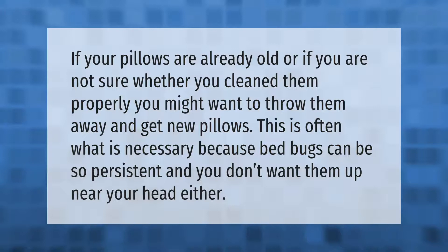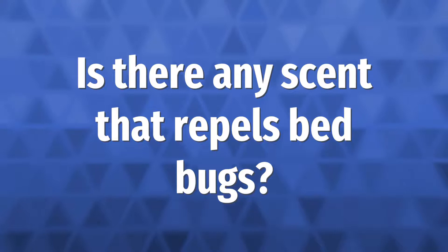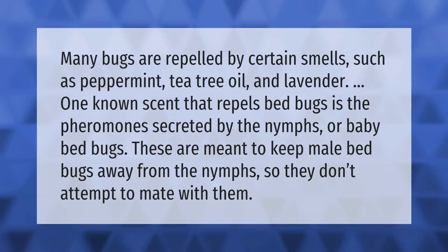Many bugs are repelled by certain smells such as peppermint, tea tree oil, and lavender. One known scent that repels bed bugs is the pheromone secreted by the nymphs, or baby bed bugs.